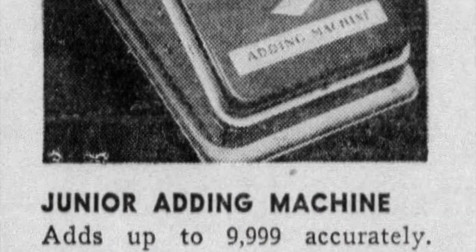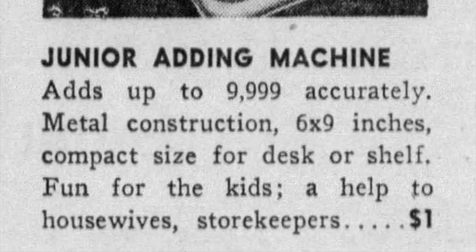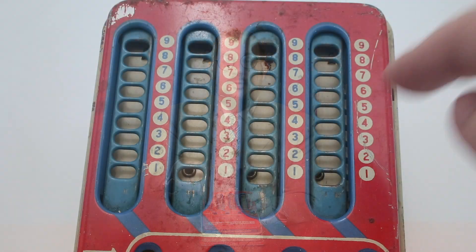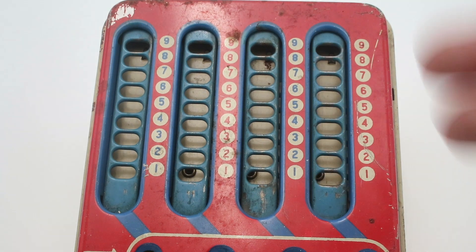If you're using this for some very simple accounting — and indeed this was also marketed towards housewives and small businesses — you could use the first two columns for cents and the last two columns for dollars and add up to $99.99. How you use this is sort of like a rotary telephone: you place your finger in the slot beside the number that you want to add and you push it all the way to the bottom. The instructions on the lid actually specifically say to use your finger — don't use a pencil or a stick, presumably because that could get stuck inside and damage the mechanism.